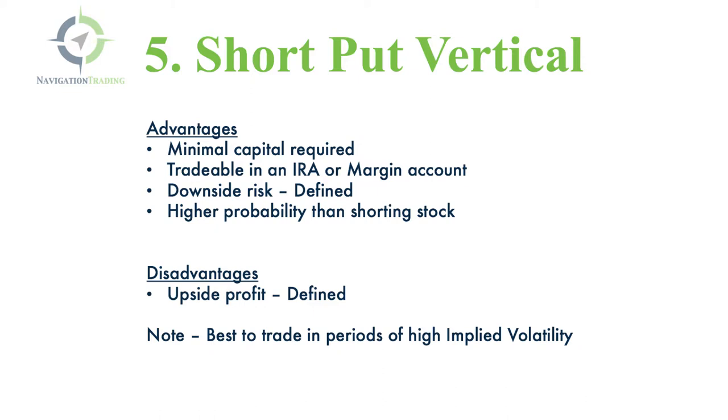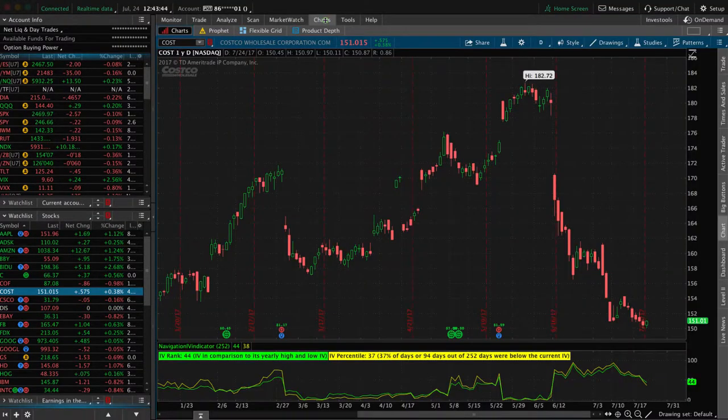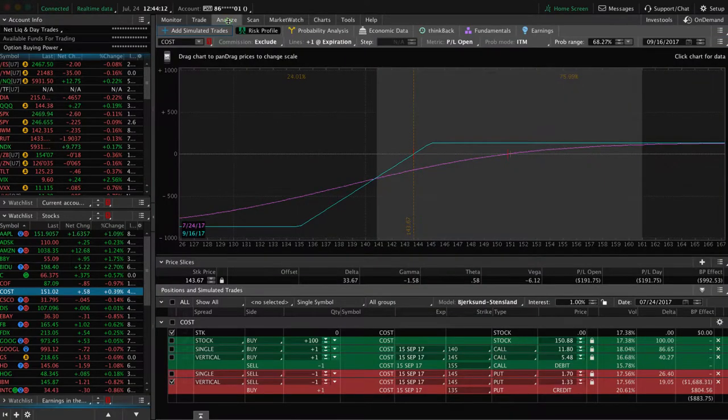So let's go to the platform and take a look at how these really look on an example stock. The stock that we're looking at is Costco, ticker COST. Costco's really gotten beaten down — it's had a huge pullback recently at the time of this recording on July 24th. So this might be a candidate where you say it's really gotten beaten up and maybe it's time to get long Costco. Of the five strategies we just went over, let's look at the possibilities of doing each one.